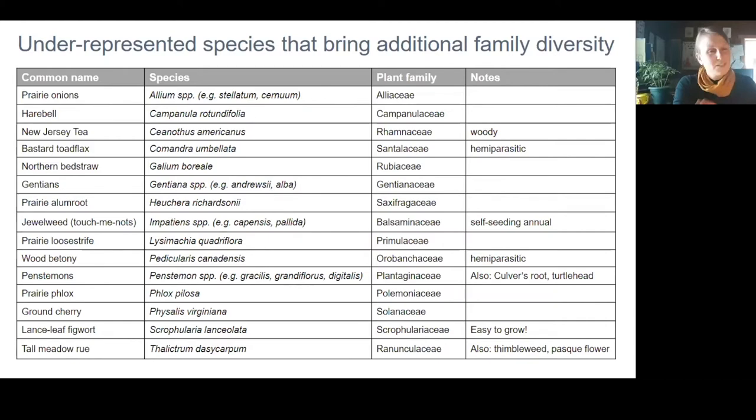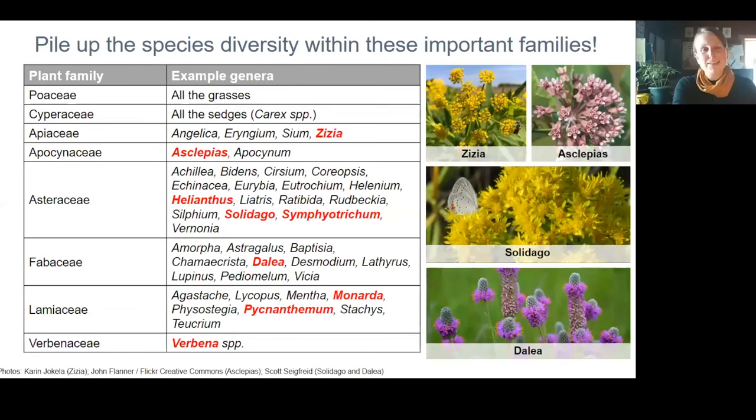I don't want to sound like I'm disparaging common species, because as we heard this morning, some of those common species are powerhouses for attracting tons of specialist insects and generalists — they are very important, so definitely include them in your mixes.